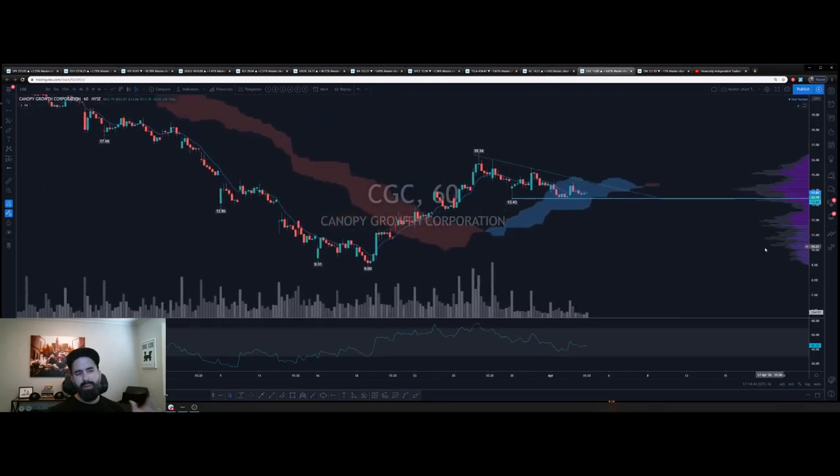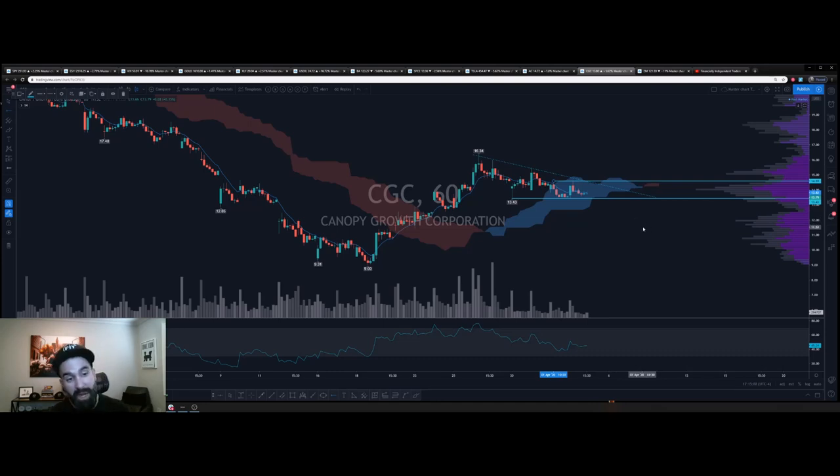CGC — thanks to Natty Matty for pointing this out. We have a descending triangle here. If we hold the lower support, come up and back test, we're looking for a breakout. The descending triangle is a bearish formation, but it could also be a reversal pattern from where we are. On the hourly, we want to see the double top broken at 1459 — if we can break that and make it support, then we say MJ. A lot of MJ names are spotting out — even though we're seeing companies go bankrupt, CGC is going to be all right. Keep it on watch for a potential breakout.